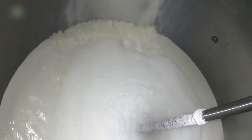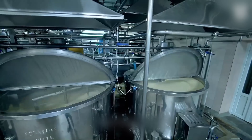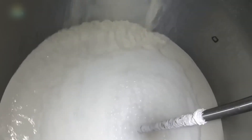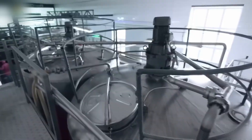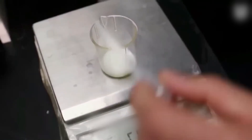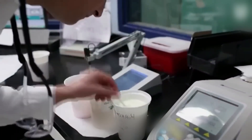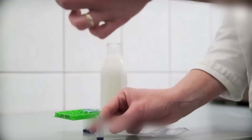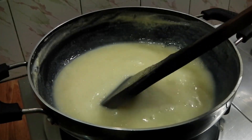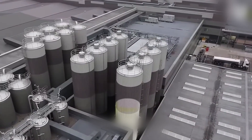Before milk becomes immortal, it has to survive the heat first. The milk's first real trial is heat — enough to kill, but not enough to ruin. In massive plate heat exchangers, the liquid is flash-heated to around 85°C for just 15 seconds. That's all it takes to eliminate harmful microbes like E. coli or Listeria, without boiling away the taste or texture. This step is precise, rapid, and absolutely critical.